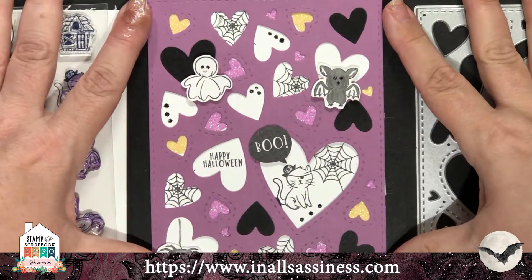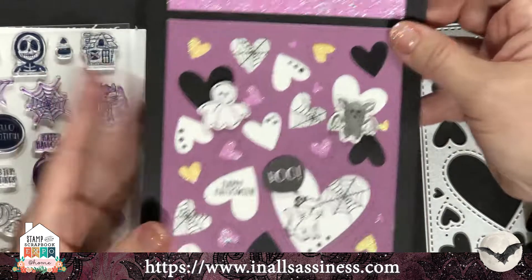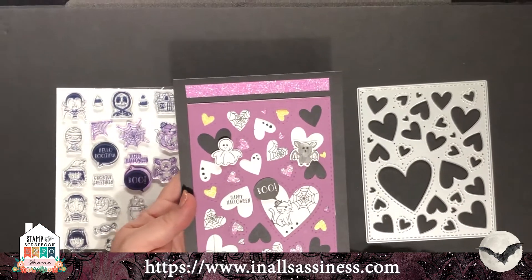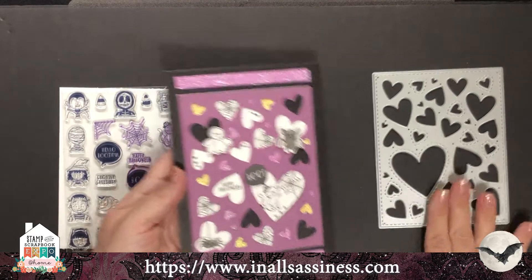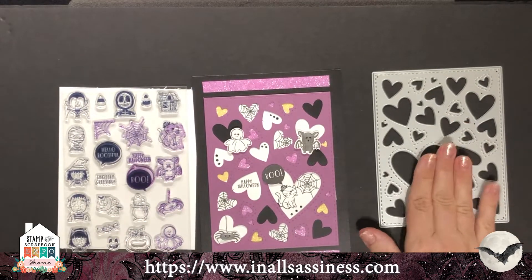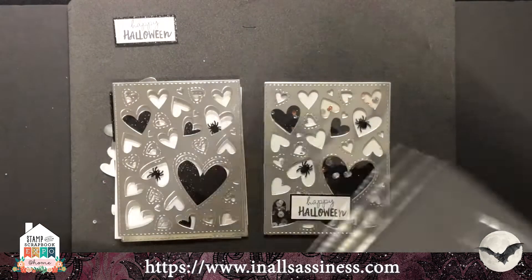This is a standard card size, but for this one I wanted to add the shimmer trim on the top and the bottom, so I actually made it into a five by seven card. I'm going to show you some more possibilities with this heart die as we go along.